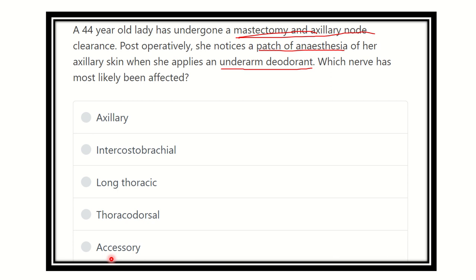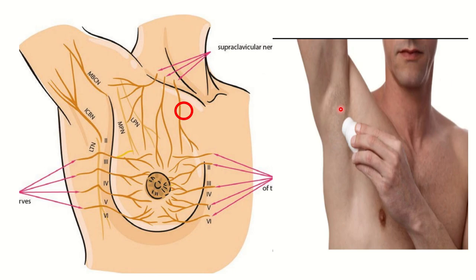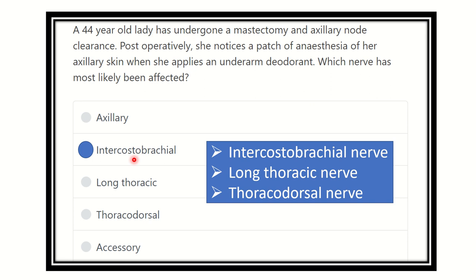Looking at this picture, we can see the area where underarm deodorant is used. In this region, we can identify a nerve — this nerve is the intercostal brachial nerve (ICB nerve). So during the mastectomy procedure, this nerve supplies the area where the deodorant is applied.